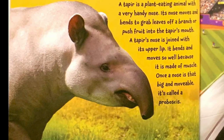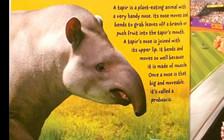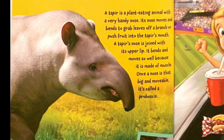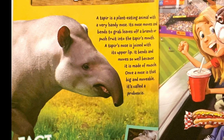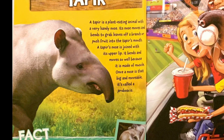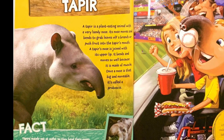Tapir. A tapir is a plant-eating animal with a very handy nose. Its nose moves and bends to grab leaves off a branch or push fruit into the tapir's mouth. A tapir's nose is joined with its upper lip. It bends and moves so well because it's made of muscle. Once a nose is that big and movable, it's called a proboscis.